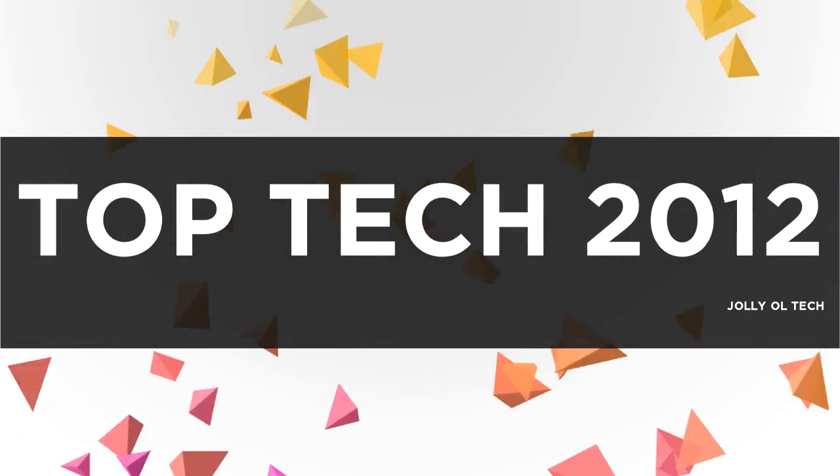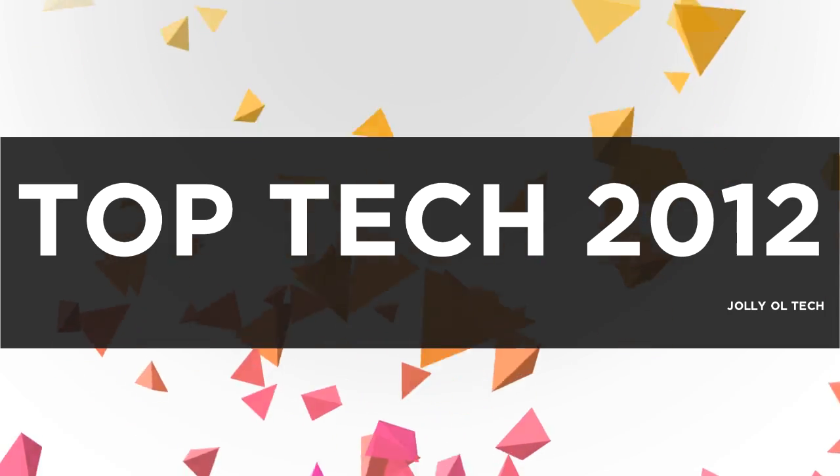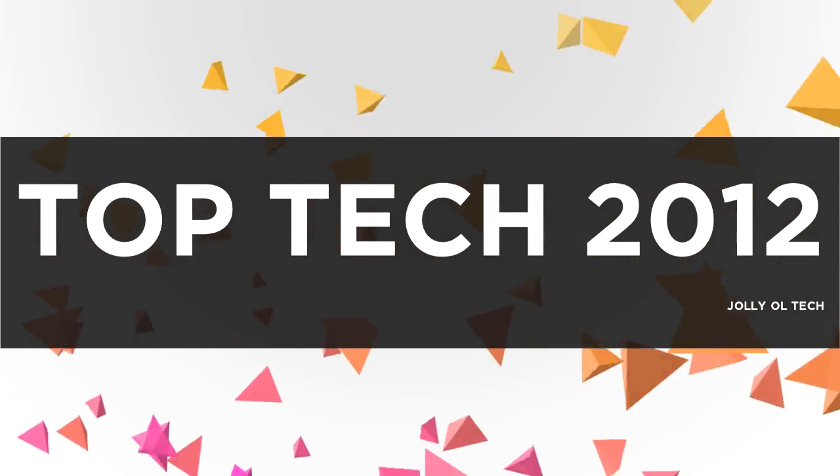Hi there guys, it's Will from Jolly Old Tech, and what I have today for you is the top 10 tech of 2012. Let's do this.